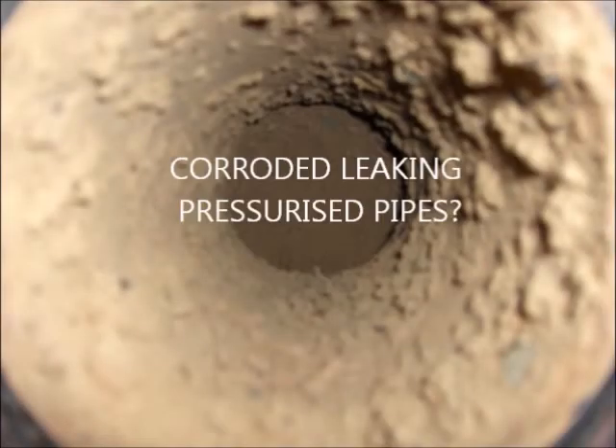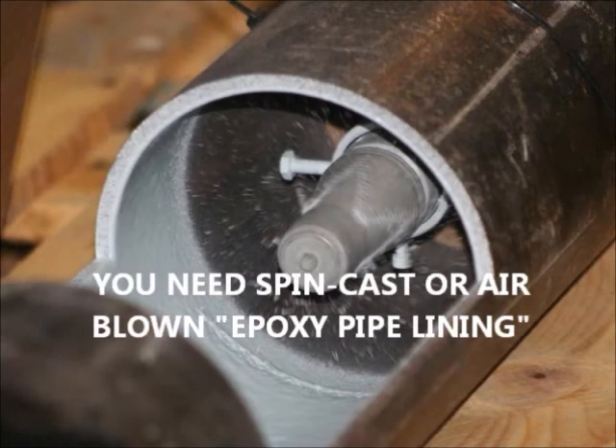Do you have leaking pressurized pipes like water mains or chiller pipes? For that, we use liquid epoxy pipelining applied by centrifugal force or pressurized air.